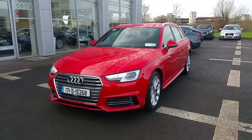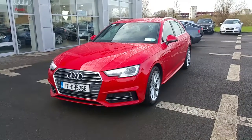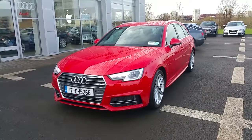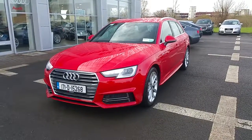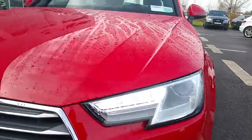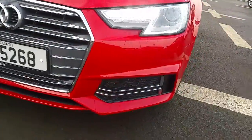Hello, it's Alan from Audi Limerick. This is a short video presentation on a stunning 2017 Audi A4 Avant. This is a 2 litre TDI 150 S line finished in Tango Red. Circling the front, our A4 is finished with Xenon LED headlights, our trademark single frame Audi grille, and the S line front bumper.